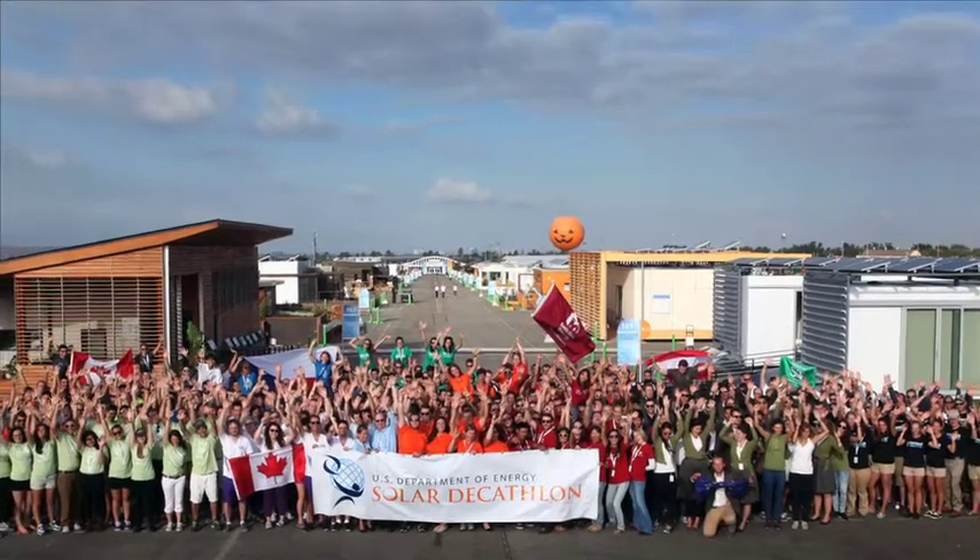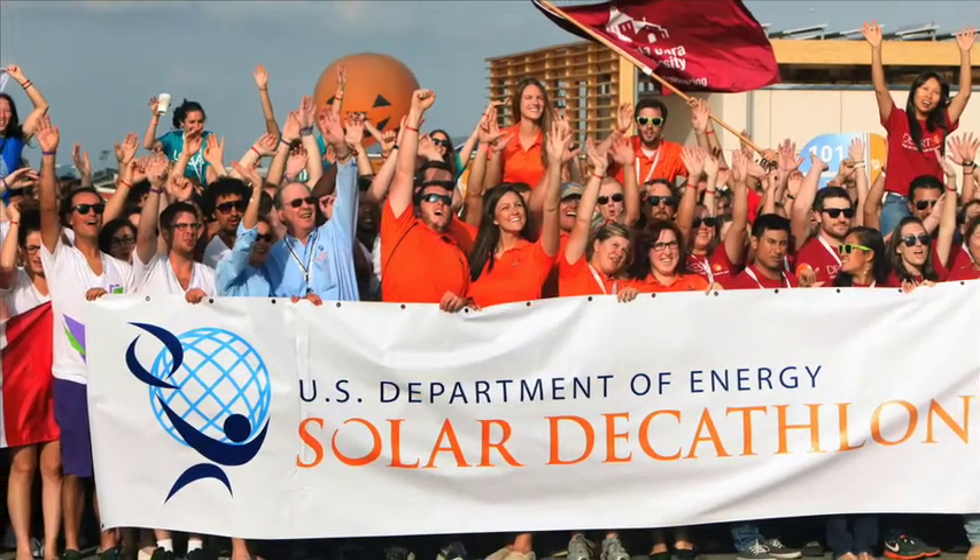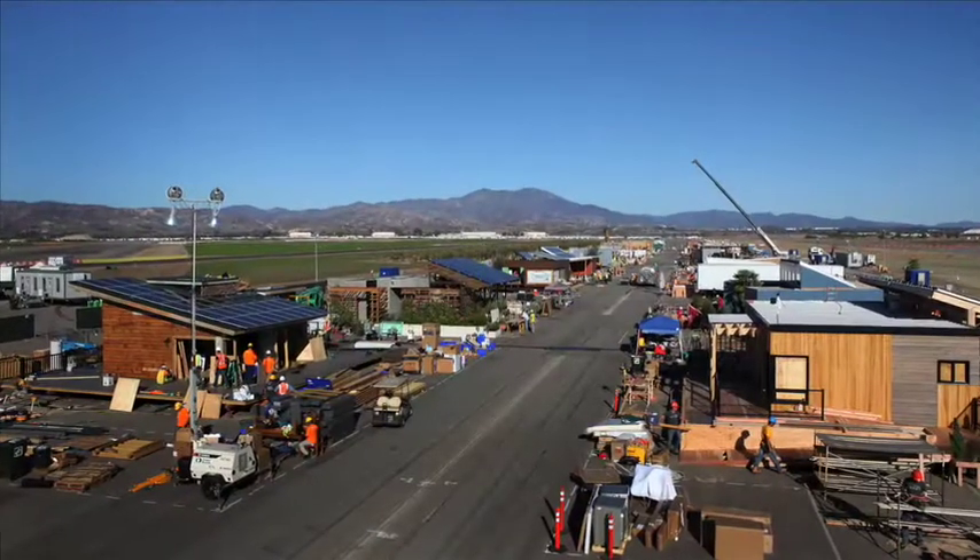The U.S. Department of Energy Solar Decathlon is basically a solar design competition that challenged collegiate teams to come up with a solar home that can reach energy balance, meaning you use as much or less energy than your house's solar panels can produce.